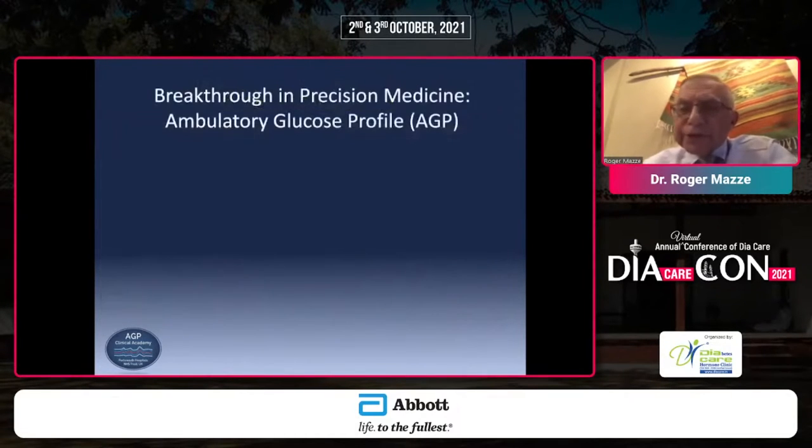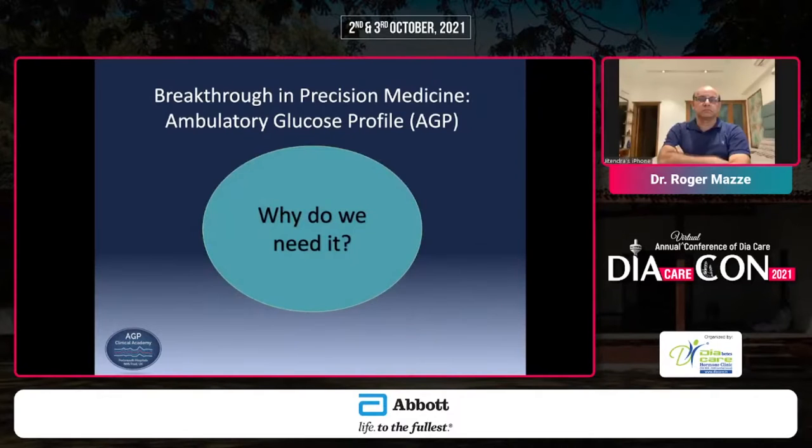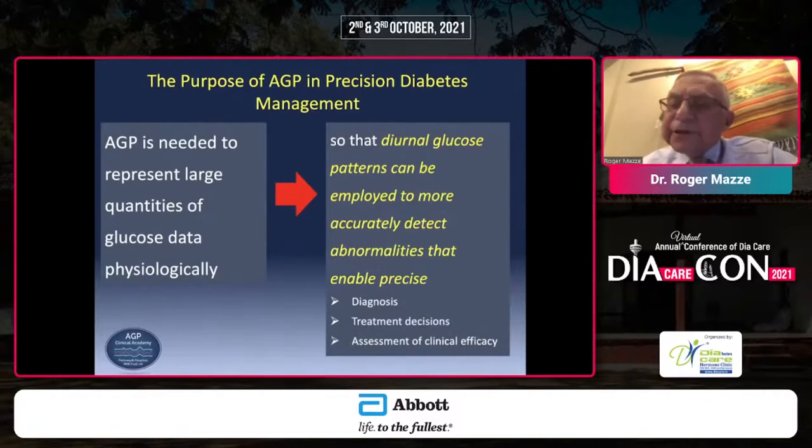A second breakthrough in precision medicine has been the introduction and acceptance of the ambulatory glucose profile — a means of representing glucose levels that previously was impossible except within the confines of a hospital. We have large amounts of glucose data, up to 288 readings a day, and one cannot look at each value. The key to understanding CGM is that it provides a diurnal glucose pattern that, if employed correctly, can accurately detect abnormalities that enable precise diagnosis, treatment decisions, and assessment of clinical efficacy.